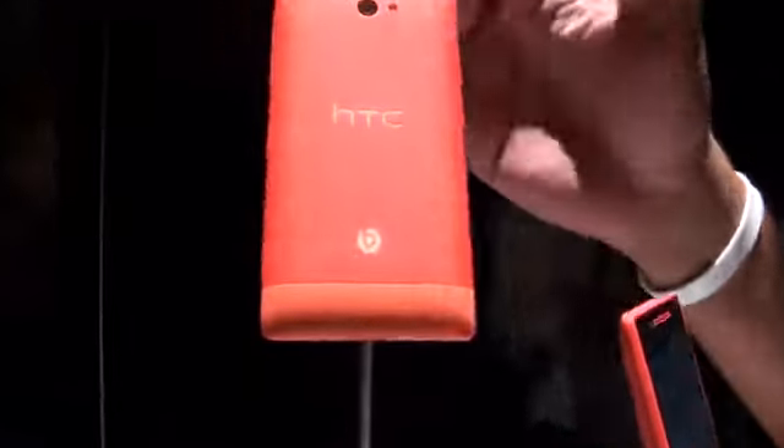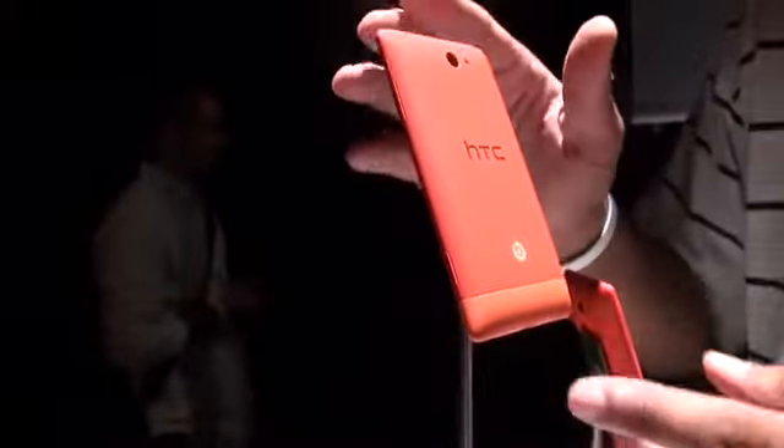At the top we'll take a look at the 5 megapixel camera with LED flash and 720p HD video capture. It also comes with integrated Beats audio.